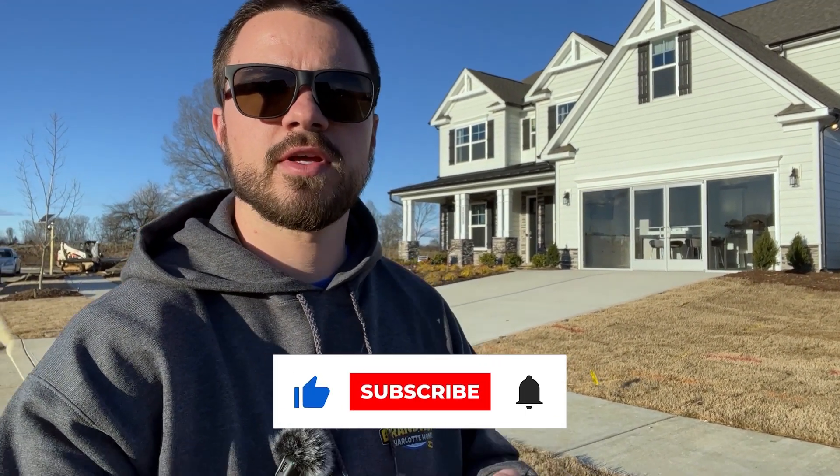If you liked this video, be sure to like and subscribe. Keep an eye out for the next video where I'll show you what the model home looks like inside. We're excited to hear from you soon and guide you around town.